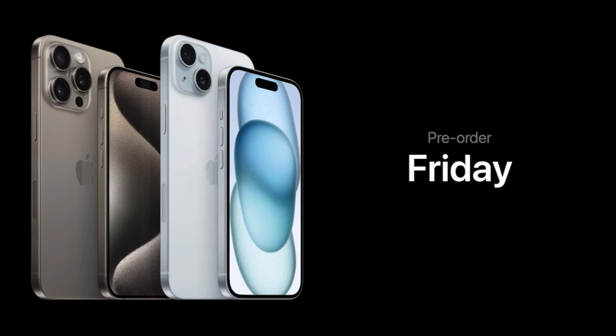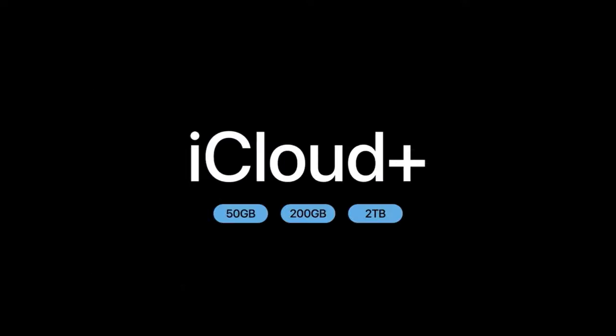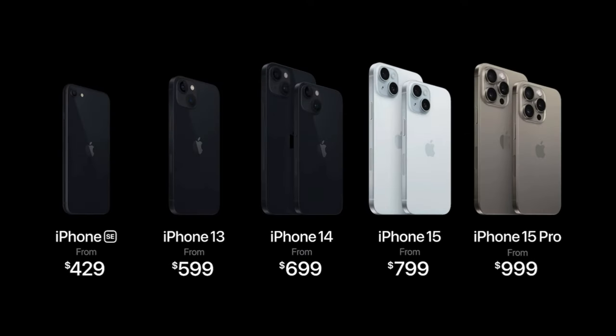All new iPhone models will be available for pre-order this Friday, September 15th, and they'll be available in stores next week on September 22nd. This is by far our best iPhone lineup ever, with Dynamic Island across the iPhone 15 lineup, incredible new camera systems, and powerful features that you'll use throughout the day.